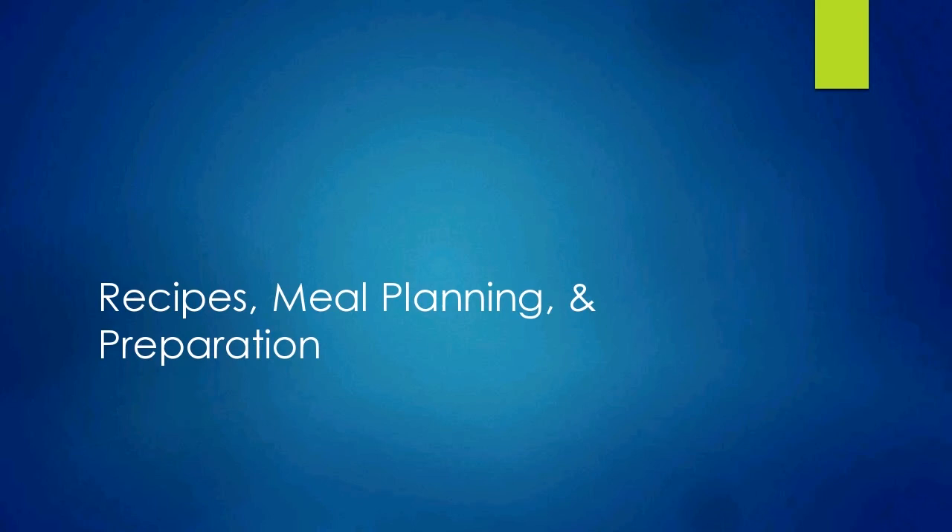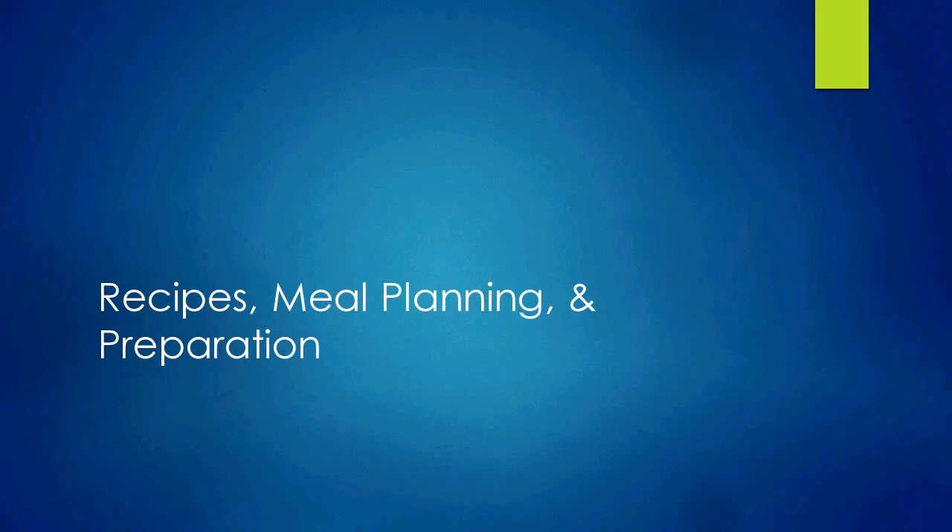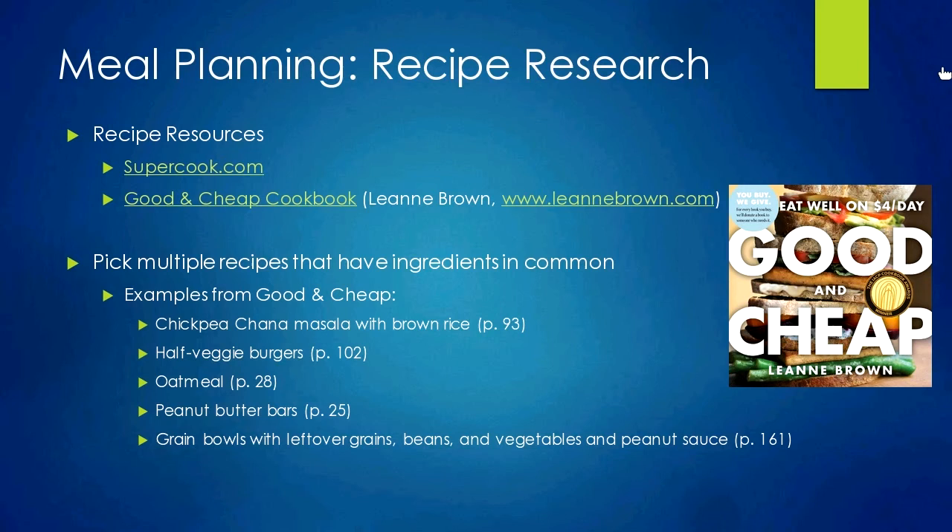That's the ingredient piece of the presentation. Next up: utilizing what you buy in the store, finding recipes that fit those ingredients, and meal planning and preparation to save time and money. One of the hardest parts of meal planning, especially if you haven't cooked a lot, is finding good recipes. The two resources I suggest most are supercook.com and a cookbook called Good and Cheap. Supercook.com is a website designed for people who want to use up things already in their pantry.